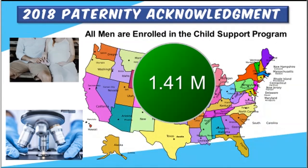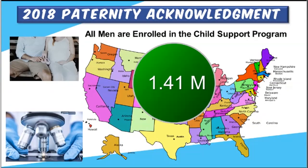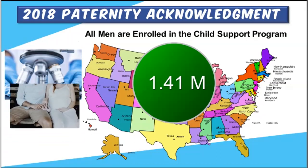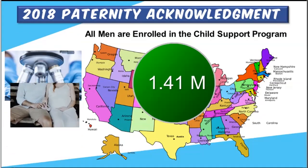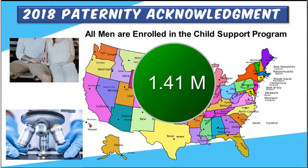Let's look at the DNA collection process. The paternity acknowledgement process is the first step in the collection of child support. In 2018, 1.41 million men signed the Acknowledgement of Paternity in the hospital. If you have a child below the age of five, you may or may not have signed this form because it's included in the birth process, making you one of those men in the assigned paternity acknowledgement process.